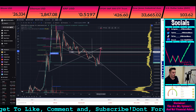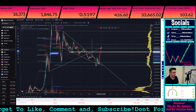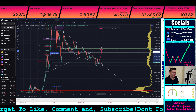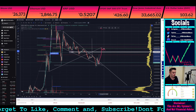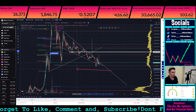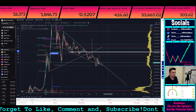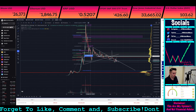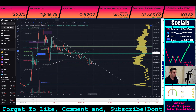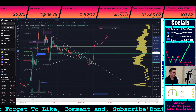Coming back up and backtesting that uptrend line and then seeing whether or not we get rejected from it — if we get rejected from it, then that's decisively bearish. Then you more likely than not are going to go back down and break through there, and then you'd have to send back down to like hell. How much time that could take, it could take a while.